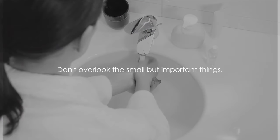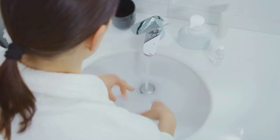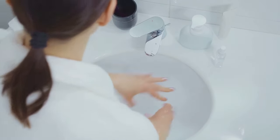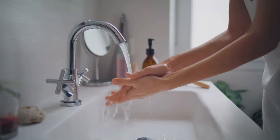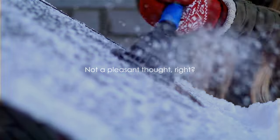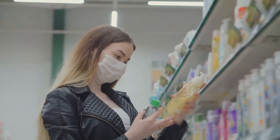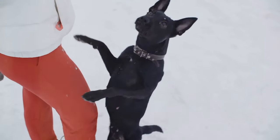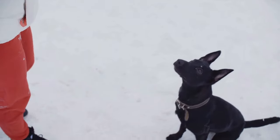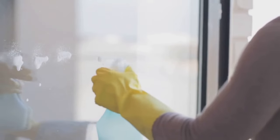Don't overlook the small but important things: personal hygiene products and pet supplies. These play a significant role in maintaining cleanliness and health during challenging times. Stock up on toothpaste, soap, toilet paper, and other hygiene essentials. And don't forget our furry friends — a sufficient stock of pet food and supplies like kitty litter for cats or warm blankets for dogs can ensure their well-being. A clean home is a safe home.